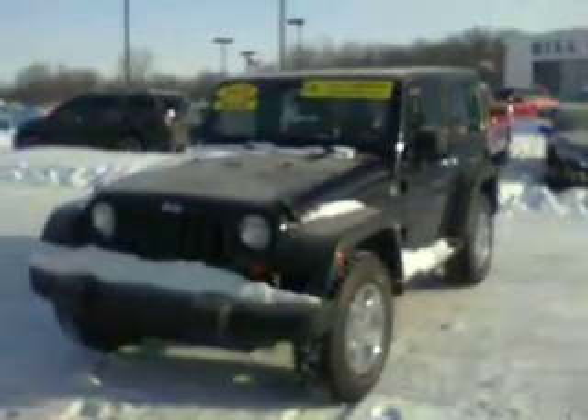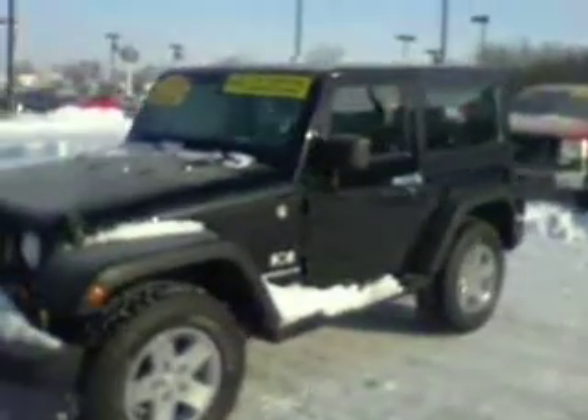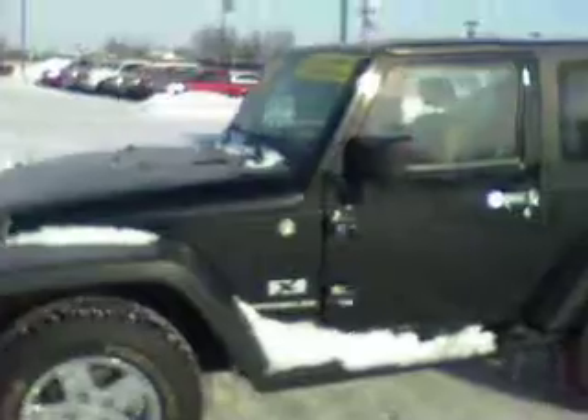Here's a quick video on this 2008 Jeep Wrangler that you had inquired about. It is the X — a two-door, 4x4 certified vehicle. It does have fixed running boards on it, nice wheels, and the fixed spare tire on the back.